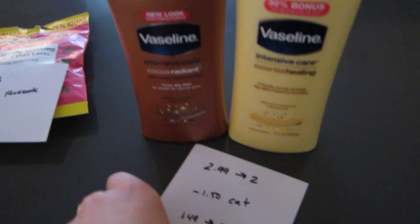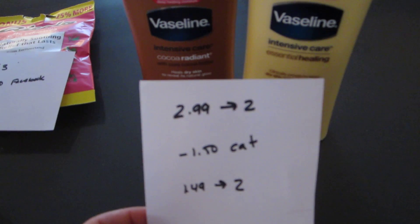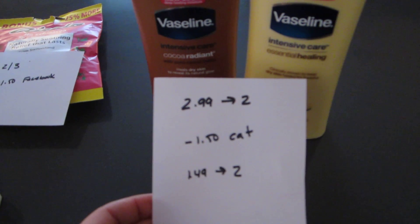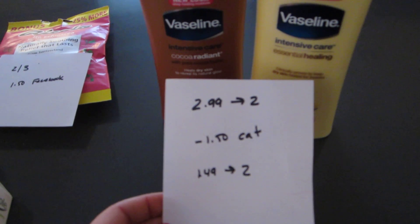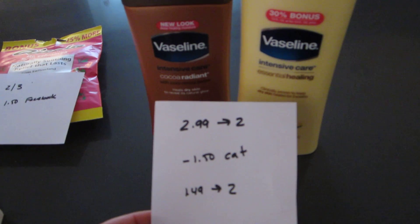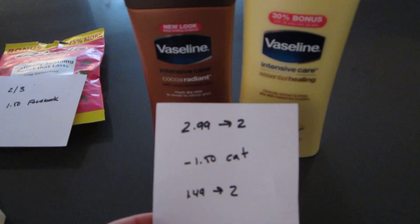The last deal I did was the Vaseline lotions. They are $2.99 and you get a $2 up reward back, with a limit of two. There are $1.50 Catalina coupons that have been printing over the past few weeks — I had two of them and they went through no problem. There was no size limit on the Catalina.